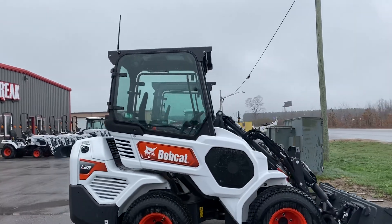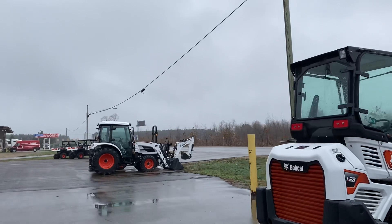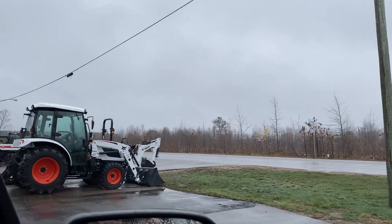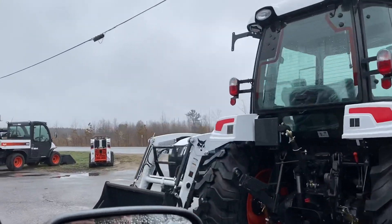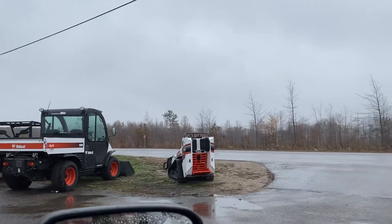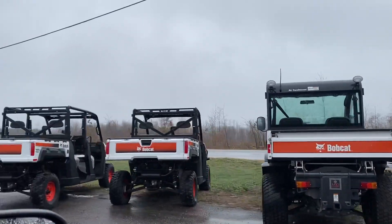Bobcats. Bobcat skid loaders. We've got a Bobcat tractor and this is at Diesel Freaks in Gaylord. There's another Bobcat tractor. And here's some little side-by-sides of Bobcats. We've got quite a few here.